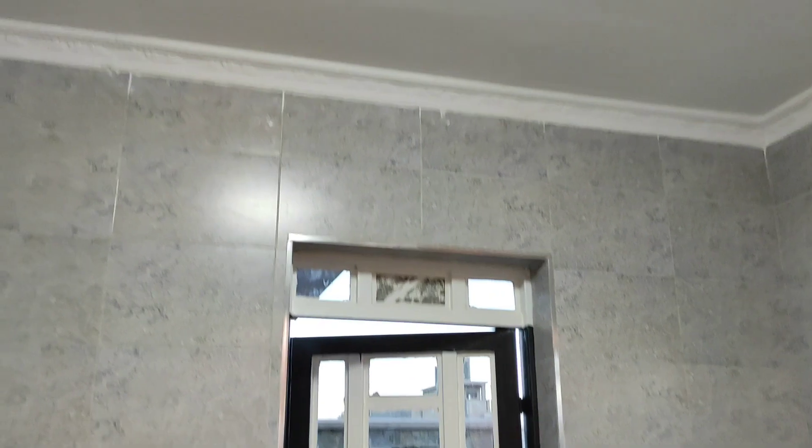Look at the nice lighting and the ceiling — I love the finishing on the ceiling. Guys, I hope you're still following. I haven't told you the price of this house yet. You might be blown away by how pocket-friendly this house is.